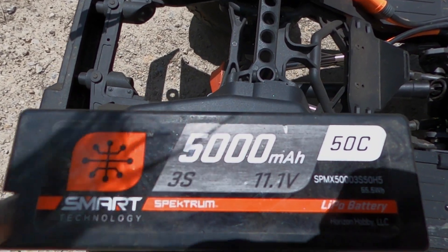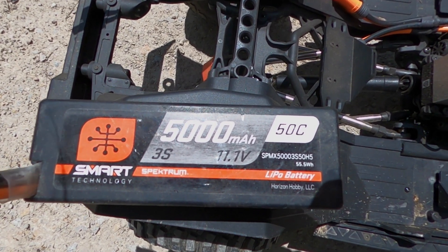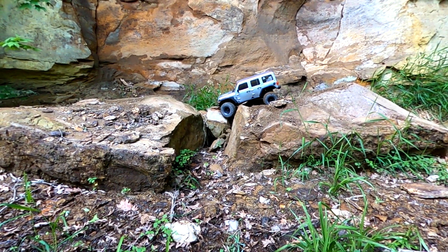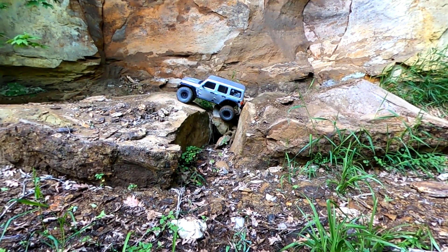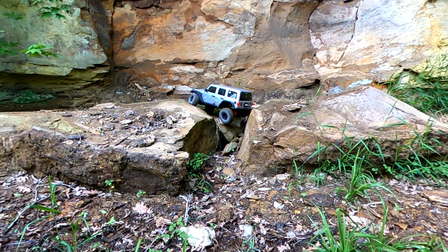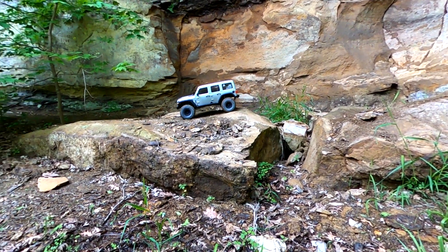It takes 3S, but I have heard people run it on 4S — I choose to do 3S because that's what is recommended. Keep in mind, if you're not using a Spektrum battery, you won't have the battery level indicator on the controller, but if you are using a Spektrum battery, I highly advise it just because you do not want to be carrying this thing back to the truck. It has a 4.25-inch ground clearance, a 1200 KV sensored motor which adds to smoother handling, and they took the SCX10-3 chassis design and scaled it up for the 6th scale, which a lot of people appreciated.